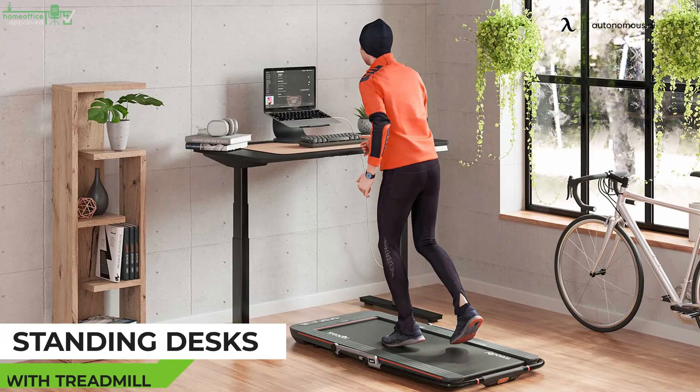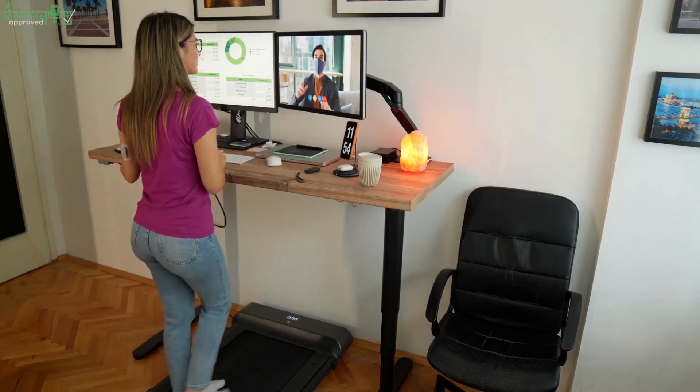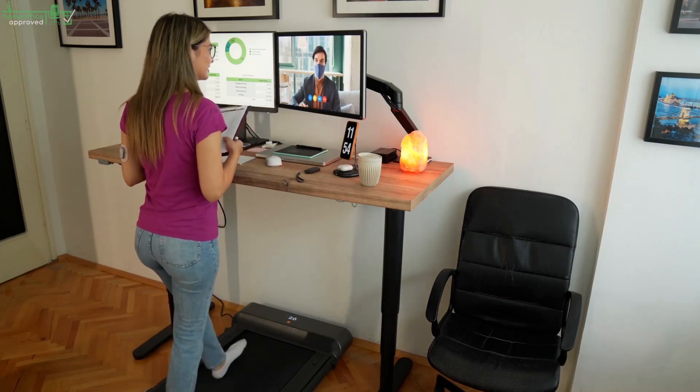Standing Desks with Treadmill. Ever heard of treadmill desks? They do exist! Manufacturers are now designing combined workstations featuring a stand-up desk plus an office-friendly treadmill or bike.